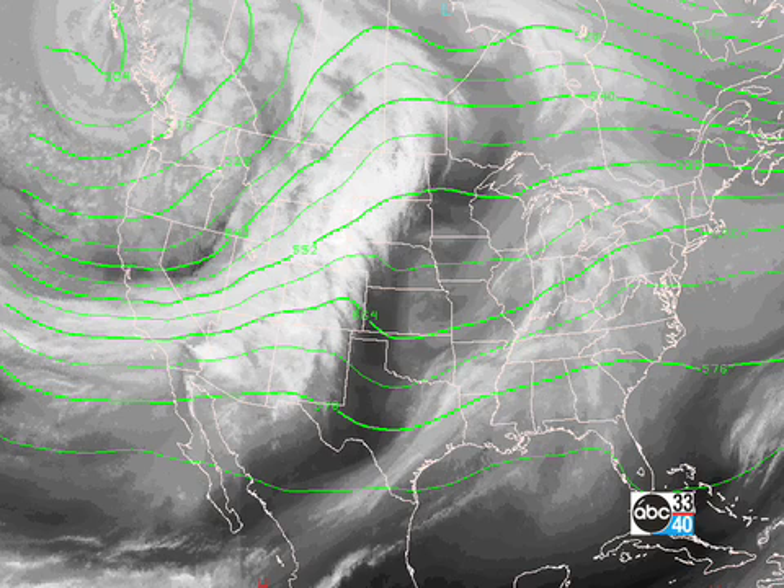But we're under more or less a semi-zonal to southwesterly flow, and you can see a little trough coming across Oklahoma and Texas. And that is going to be bringing some small rain chances, but also helping to warm things up a little bit.